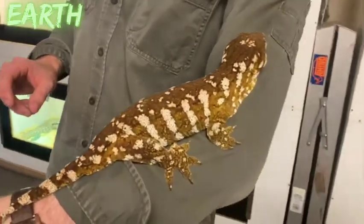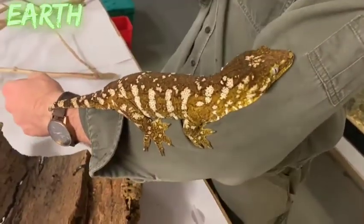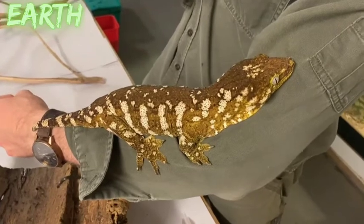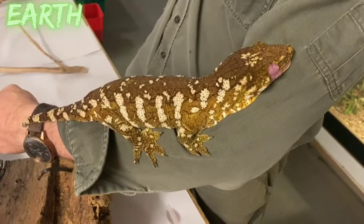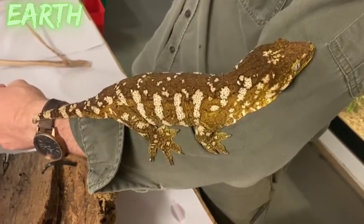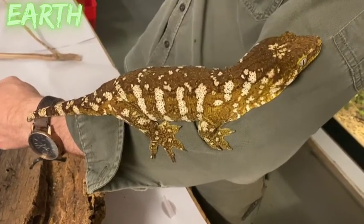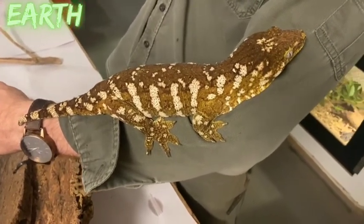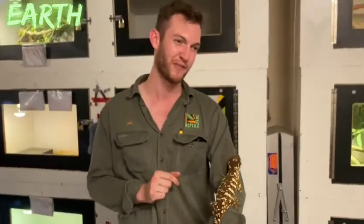The gecko is seen licking its eye — the tongue is very large and bright pink. It uses the tongue to keep the eye moist, just as blinking does for humans. Since geckos can't blink, the tongue serves as another fantastic adaptation alongside their camouflage.